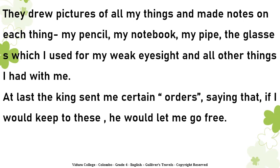They drew pictures of all my things and made notes on each thing: my pencil, my notebook, my pipe, the glasses which I used for my weak eyesight, and all other things I had with me. At last the king sent me certain orders, saying that if I would keep to these, he would let me go free.